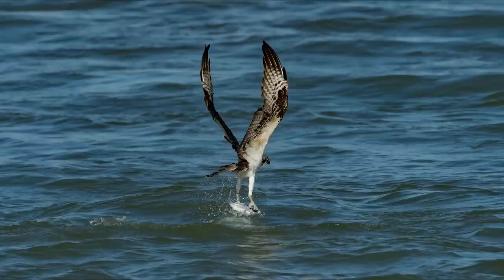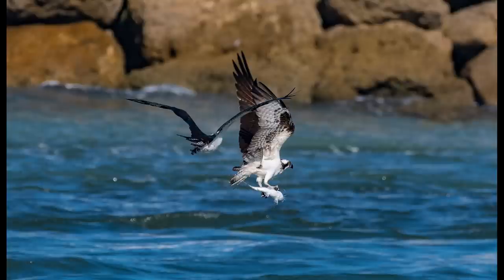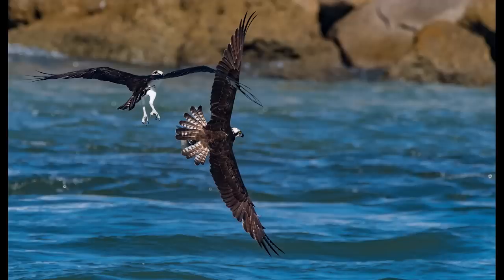A well-deserved meal for one hard-working bird. This osprey can now fly off into the sunset with its prey. Or can it? From out of nowhere, another osprey comes flying in like a speeding jet, and the fight is on.